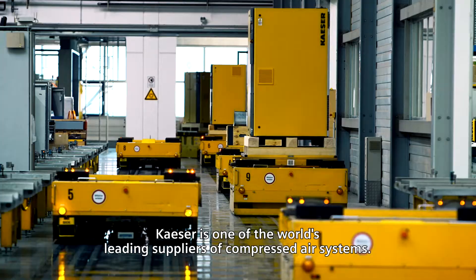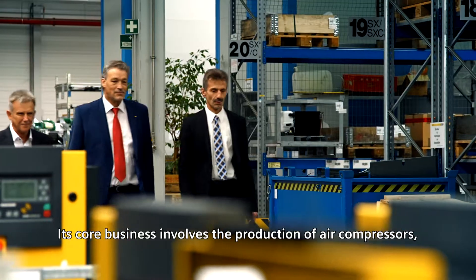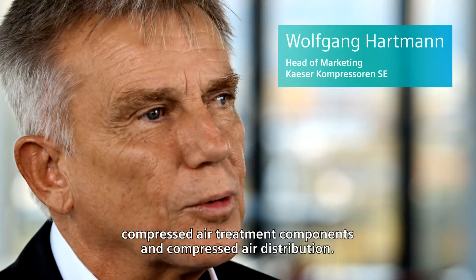Kayser is one of the world's leading suppliers of compressed air systems. Its core business involves the production of air compressors, compressed air treatment components and compressed air distribution.